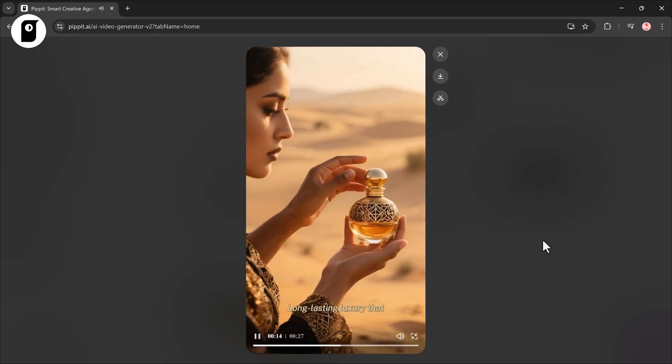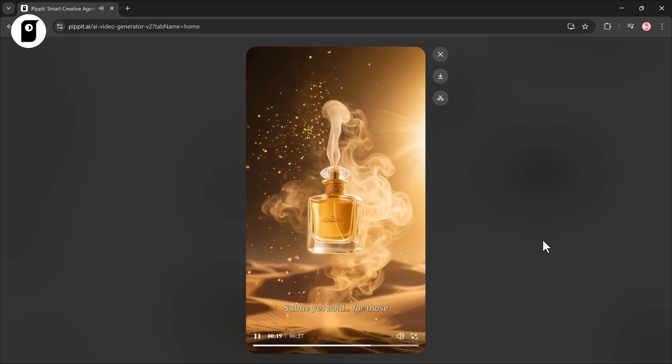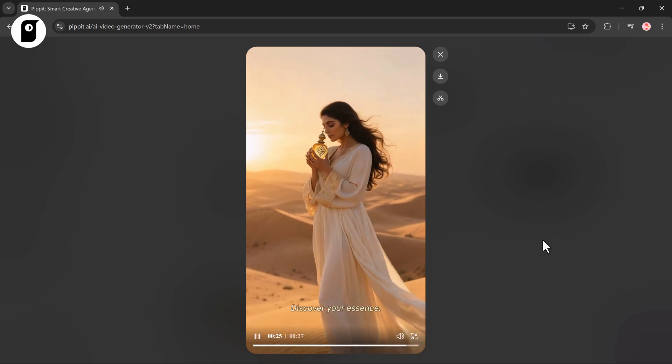Long-lasting luxury that speaks to your soul — subtle yet bold for those who dare to be unforgettable. Discover your essence, embrace the mystery.